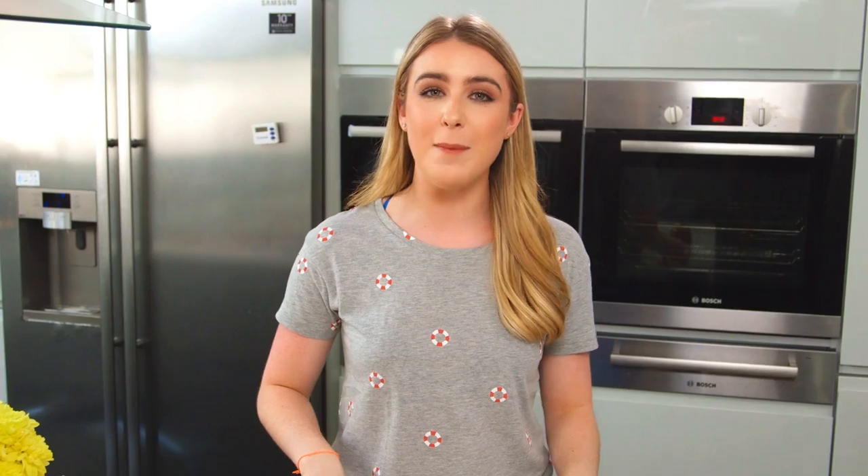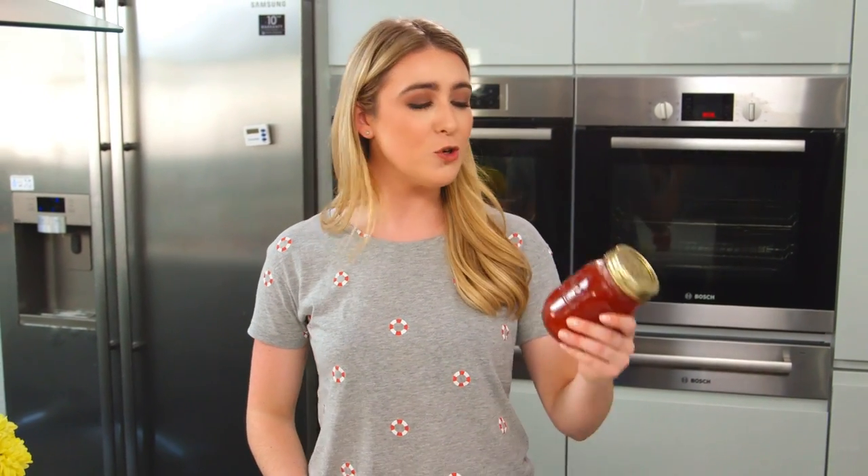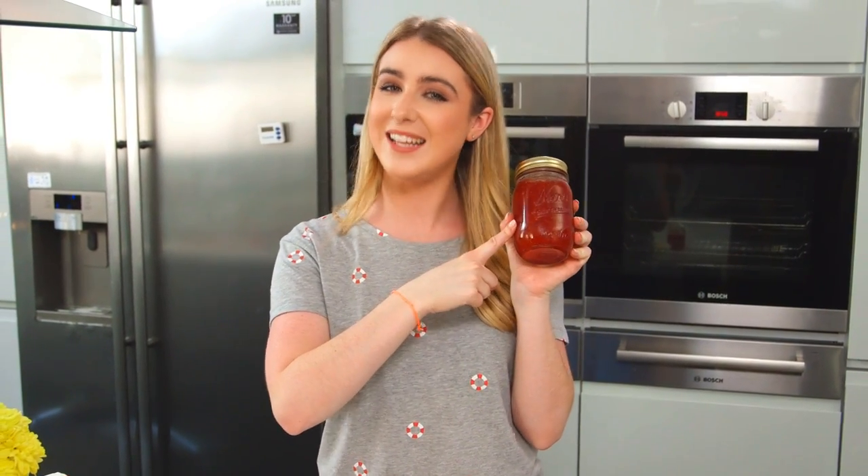Entries are now open for the Tate and Lyle Great British Jam Awards. I'll leave all of the details in the description box for the competition so you guys can get involved — it's so easy to enter. So that is how you make my strawberry, apple and elderflower jam. Easy.